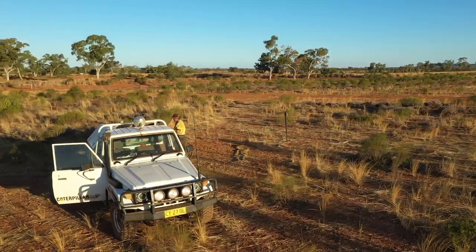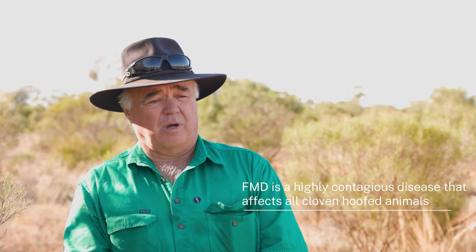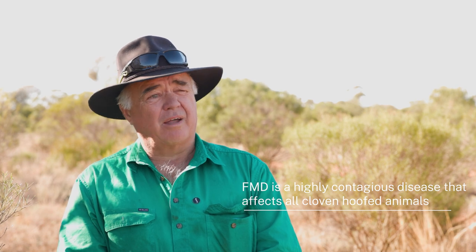Pigs carry a lot of diseases, and foot and mouth is a bad one. If it got into Australia it'd just wipe our industry completely out. We've got to do something about them and destroy every one we possibly can.